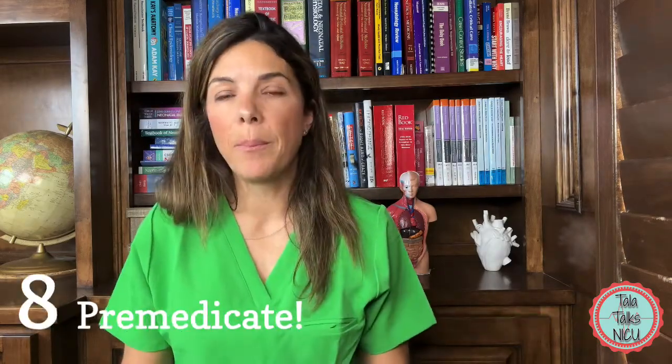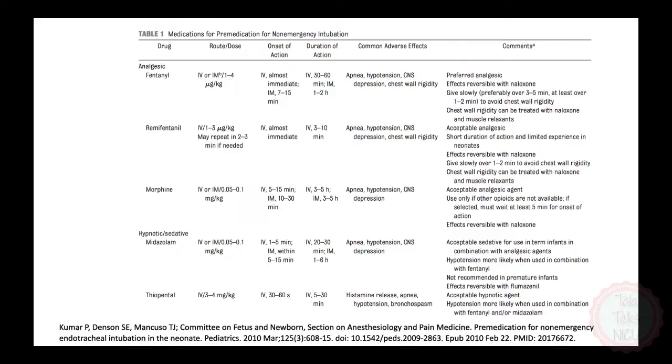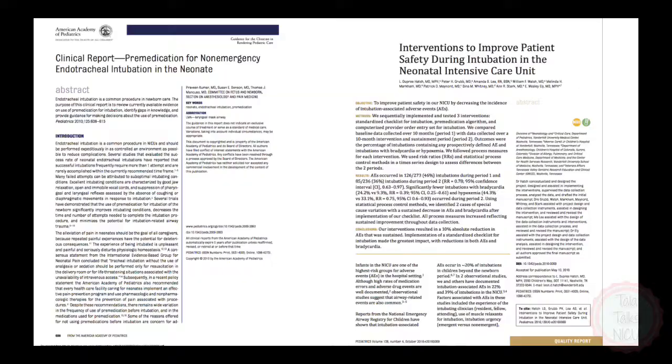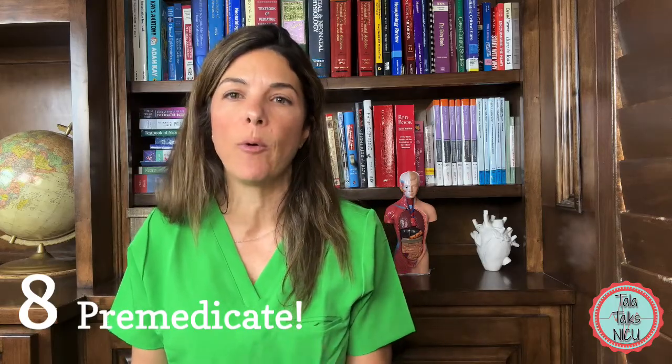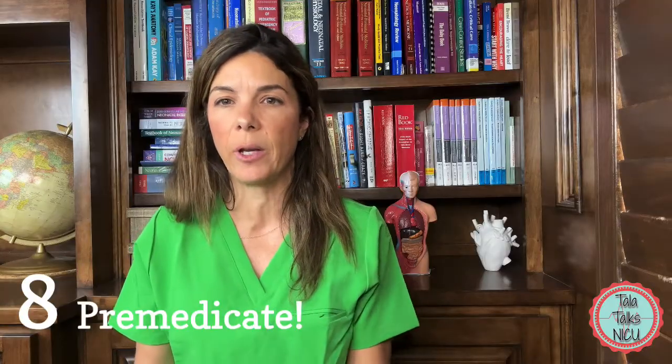Our eighth tip is to remember the importance of pre-medication. Whether it's a pain medication, a mild sedative, or other types of medication, multiple trials have shown pre-medication decreases the time and number of intubation attempts, as well as the amount of trauma related to the attempts. So everybody should really consider pre-medicating babies before an intubation attempt. We'll talk a lot more about the medications themselves in the next video.